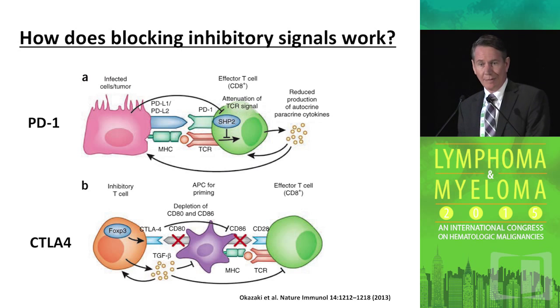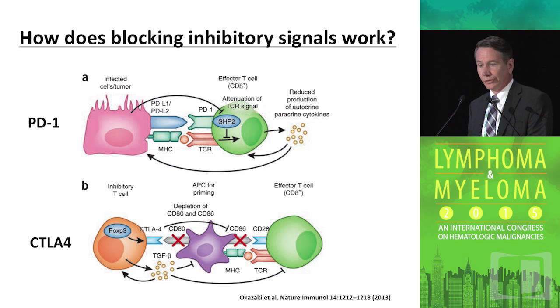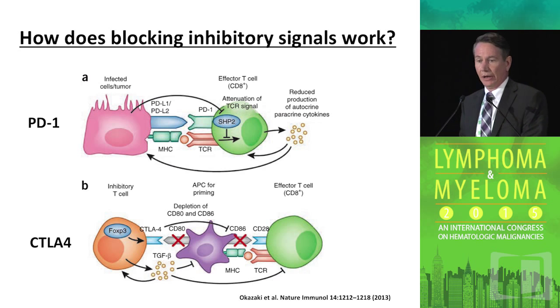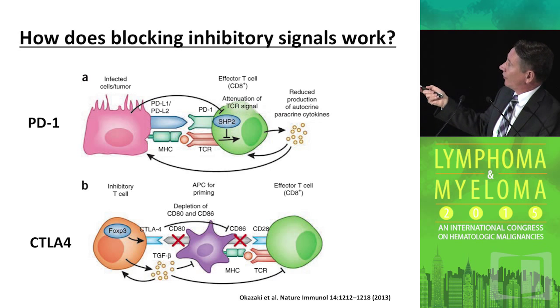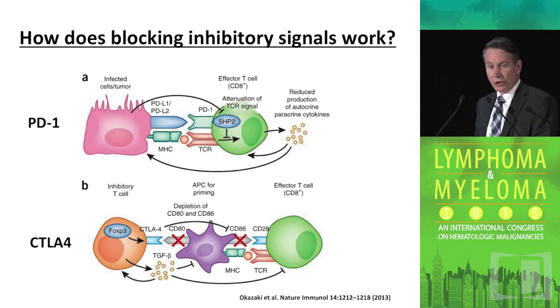Specifically in the context of Hodgkin and non-Hodgkin lymphoma, the first checkpoint is PD-1 and the second is CTLA-4. Here is a tumor cell expressing the ligands PD-L1 and PD-L2, which interact with PD-1 on an effector cell and effectively shut it down. If you block that interaction, you keep the cell in an activated state. CTLA-4 may have more of an indirect effect — by blocking it, you affect regulatory T cells, which then produce less of their suppressive molecules, liberating the T cell to be more effective in targeting the tumor.